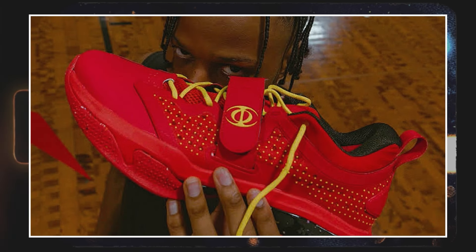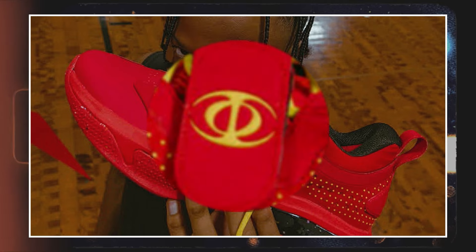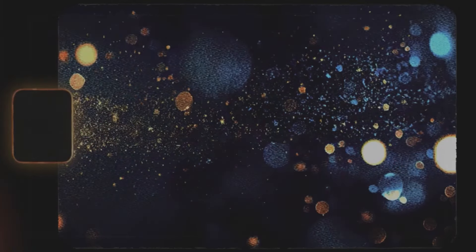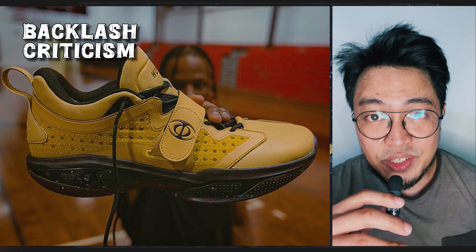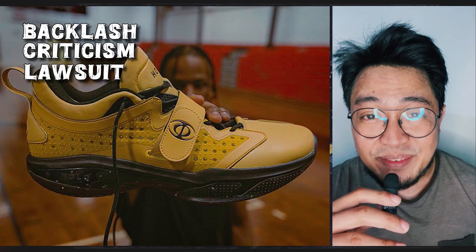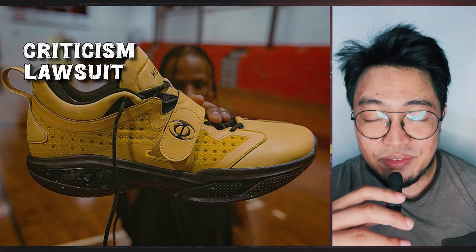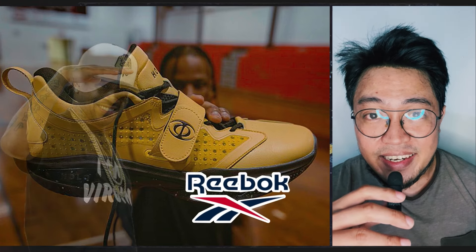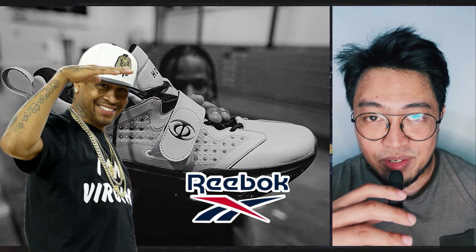As expected, the original logo has since been changed to an overlapping I and O in a circular outline. The change was first seen in March this year. The brand probably understood the task — the backlash, criticism, and probably legal consequences would have persisted if the brand retained the previous logo. And of course, if you ask Reebok and Allen Iverson if they will file a lawsuit, you probably know the answer.